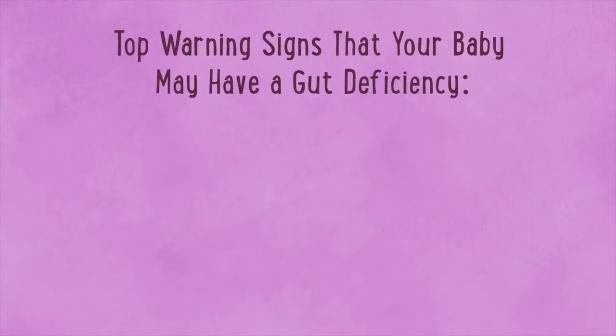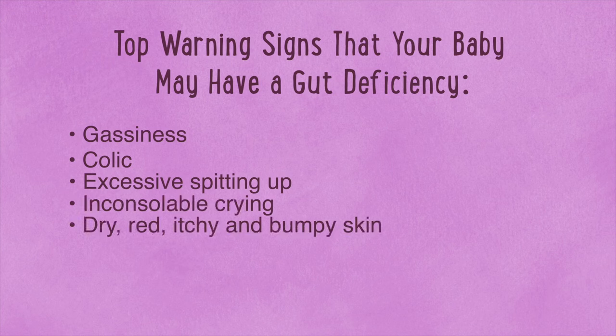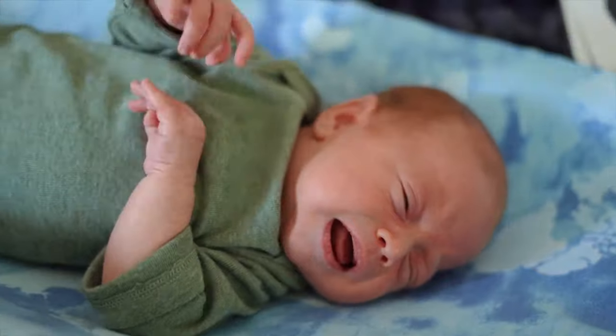Here are the top warning signs that your baby may have gut issues: gassiness, colic, excessive spitting up, inconsolable crying, dry, red, itchy, and bumpy skin, constipation, constant fussiness, and a bloated tummy. If your baby has any of these issues, it may be a warning sign of an underlying gut imbalance. So what causes baby to have gut issues?